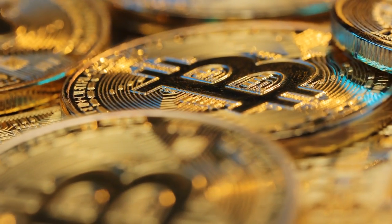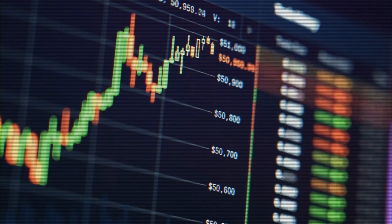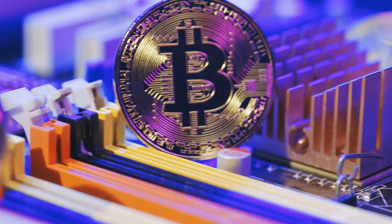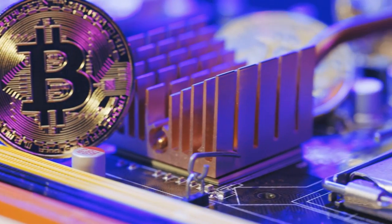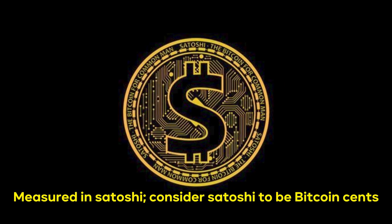Bitcoin is a fungible token — you can give someone one bitcoin and they can send you back one, and you'll still have one bitcoin. Of course, bitcoin's value may fluctuate during the exchange procedure. Because fungible tokens are divisible, you can send or receive smaller amounts of one bitcoin measured in satoshi. Consider satoshi to be bitcoin cents.